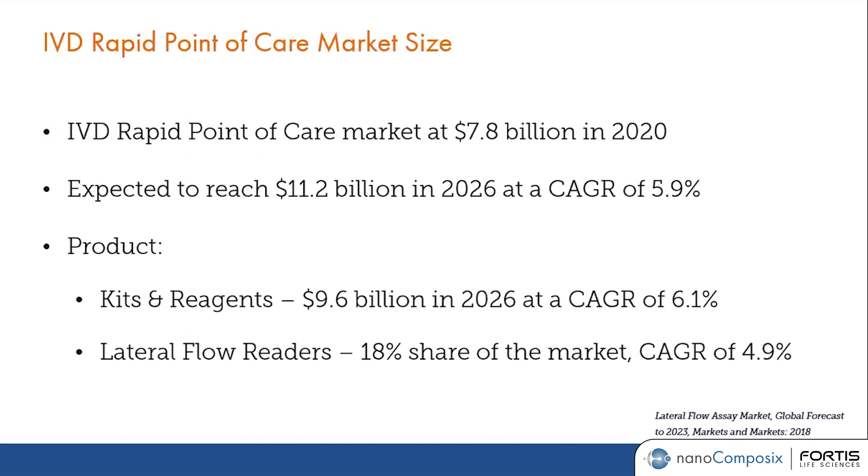IVD is in vitro diagnostic rapid point of care, in which lateral flow is a type of rapid point of care test. This market was valued at about $8 billion as of 2020 and is expected to grow to about $11 billion by 2026 with a CAGR of about 6%.